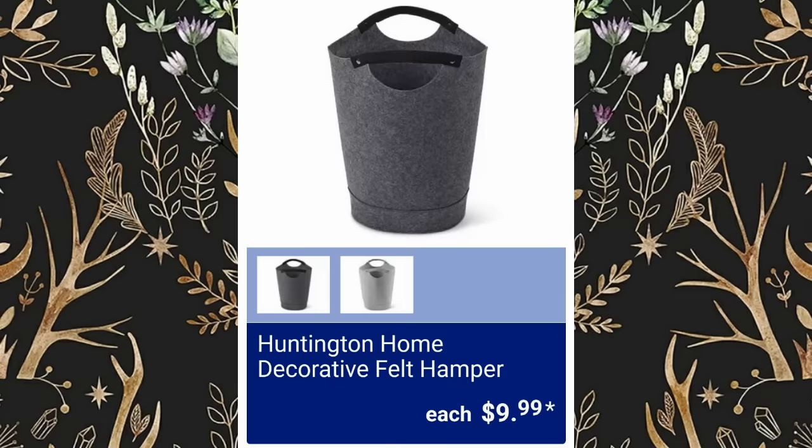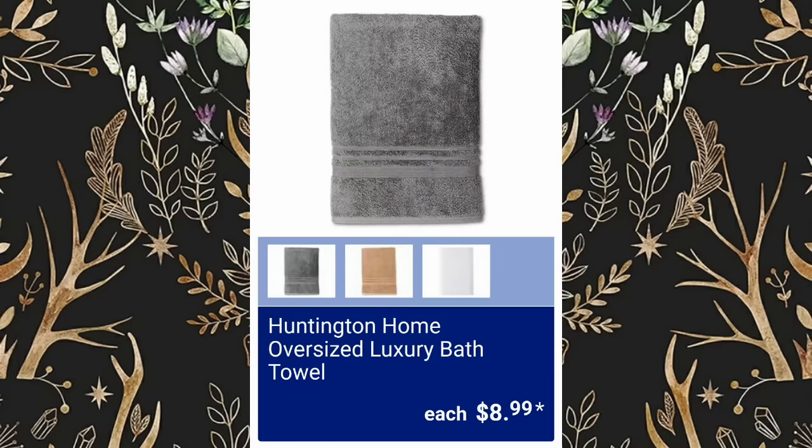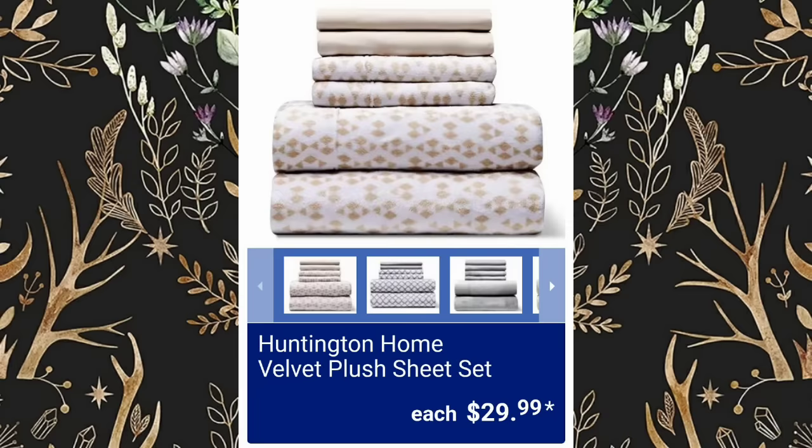Huntington Home Decorative Felt Hamper, $9.99. Huntington Home Loofah Anti-Slip Bath Mats will be $5.99. Huntington Home Oversized Luxury Bath Towels are $8.99. Huntington Home Velvet Plush Sheet Sets, $29.99.